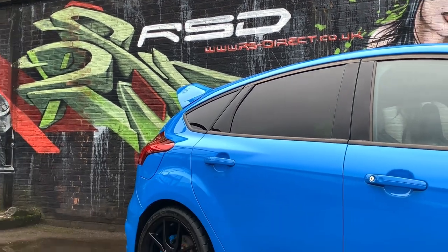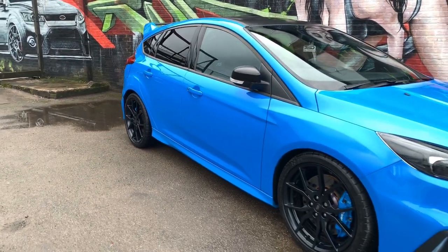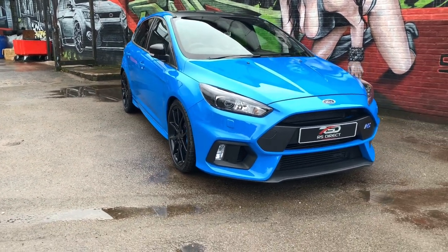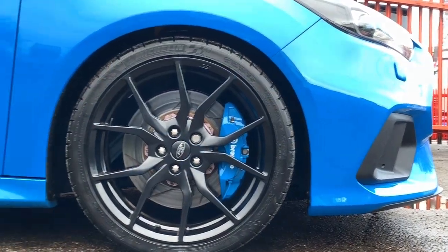Just arrived with us here at RS Direct Bristol is this 2017 on a 17 reg Mark 3 RS, finished in the nitrous blue. This is a one-owner vehicle with just under 8,200 miles, complemented with a full Ford service history.